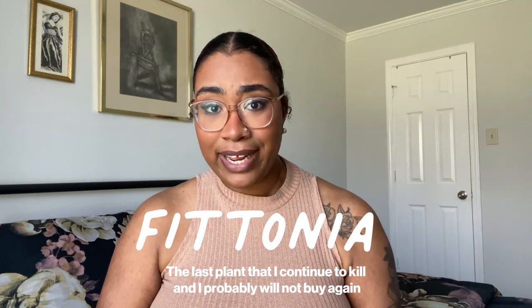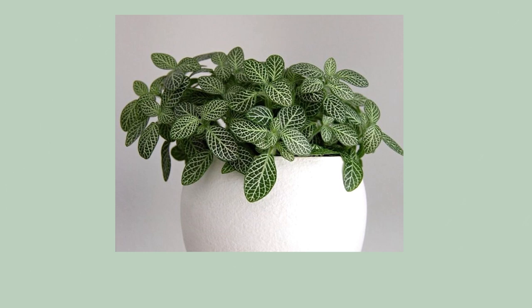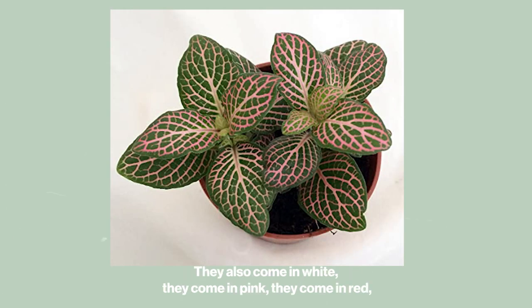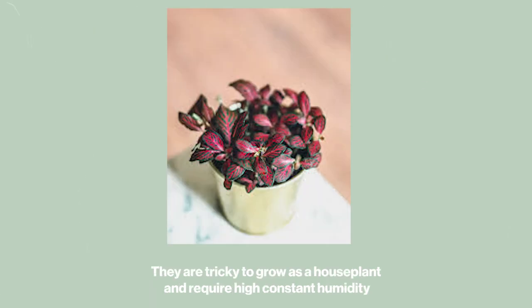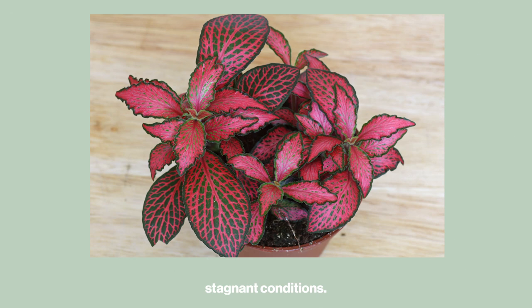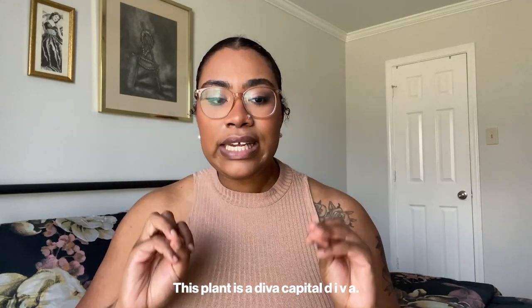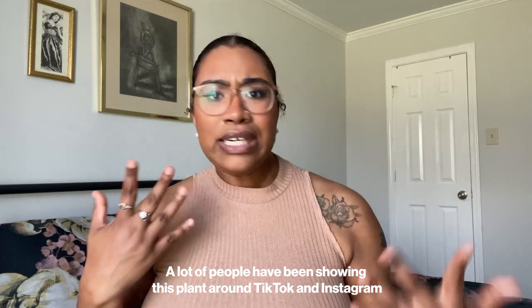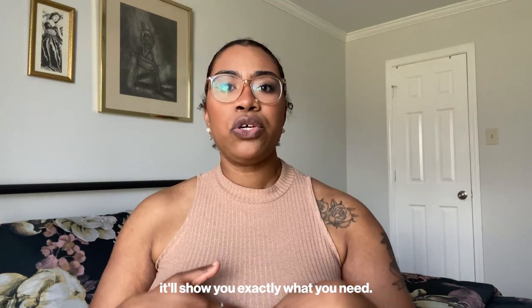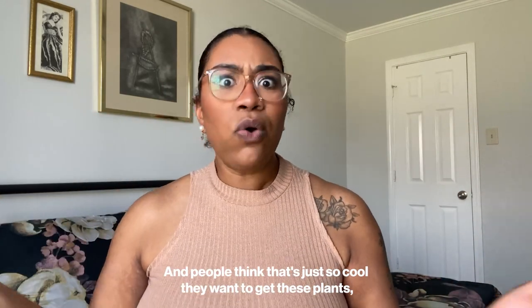The last plant I keep killing — and probably will never buy again — is the diva herself: the Fittonia. Normally grown as a potted houseplant, the nerve plant, also known as Fittonia, is a spreading evergreen perennial with delicately veined, deep green leaves that also come in white, pink, and red. Fittonias are somewhat temperamental and tricky to grow as a houseplant, requiring high constant humidity like a terrarium. They cannot tolerate stagnant conditions and are sensitive to strong direct light, susceptible to leaf burn. A lot of people on TikTok and Instagram show time-lapse videos of their Fittonias flopping over and then springing back up after watering, making people want to get them.